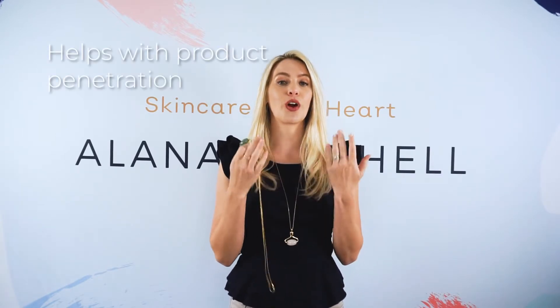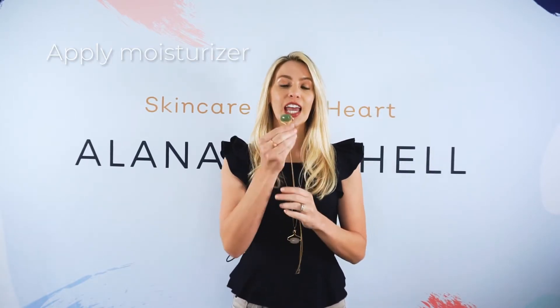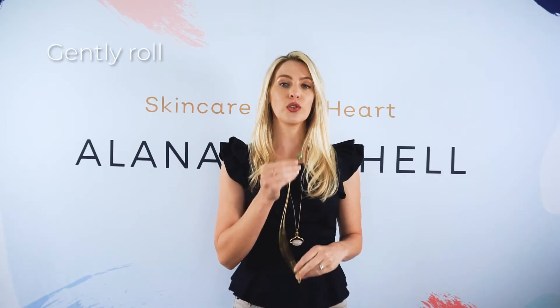First off, this little roller is going to help with product penetration. What you want to do is, to a clean dry face, apply a moisturizer, a serum, an oil — anything that has a good glide to it. Then you can take your stone roller and use gentle rolling strokes through your face like a massage. For puffiness right underneath the eyes and up here for product penetration — it has a super relaxing therapeutic value. It feels so good.